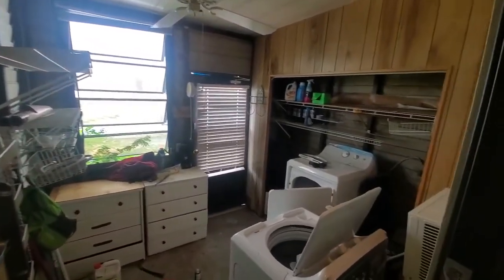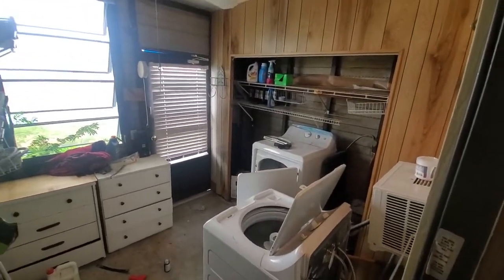And then this is your laundry room slash storage area. You have a washer and dryer.